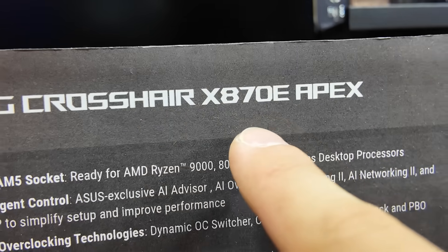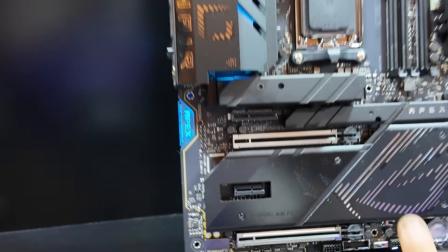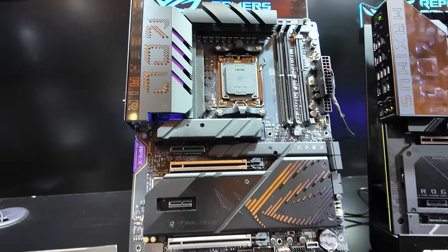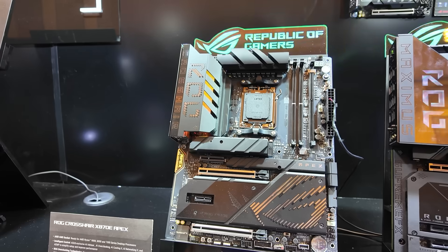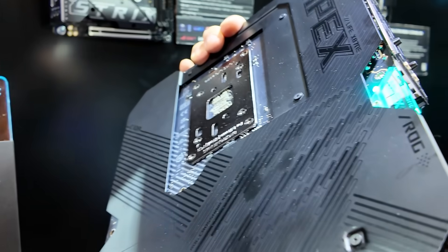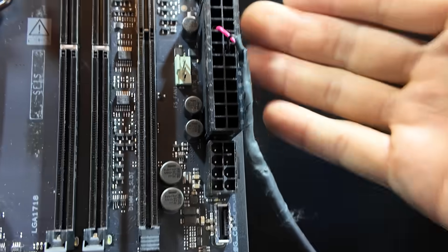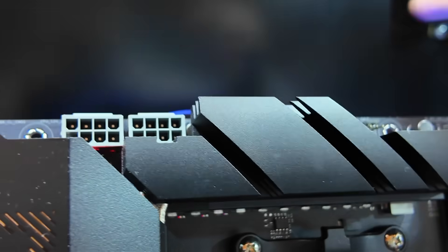First motherboard of the day: the ROG Crosshair X870E Apex. An X870E Apex — for the very first time, we're getting an AMD board on the Apex line. The Apex line from ASUS indicates an extreme overclocking motherboard. Previously the Apex line was only available for Intel platforms, but no longer. If you want to do some crazy overclocking and break world records — I believe they've already broken some with this board — this is your board for Team Red users. AM5 socket, two DIMM slots, a DIMM.2 slot, plenty of power connectivity: your 24-pin ATX, an additional 8-pin for supplemental motherboard power, and dual 8-pin EPS connectors for your CPU.